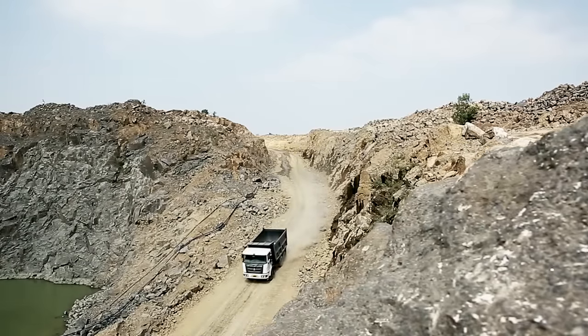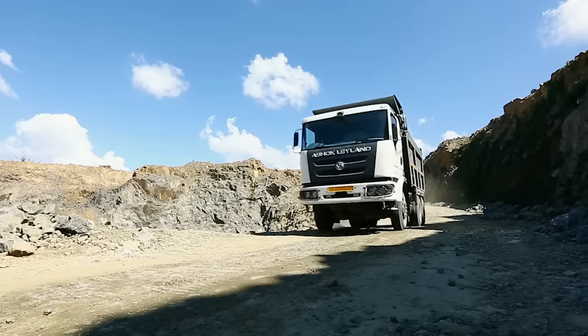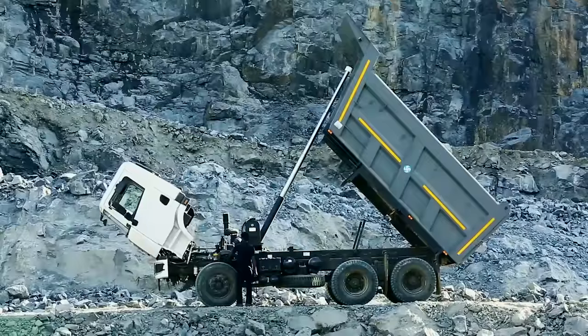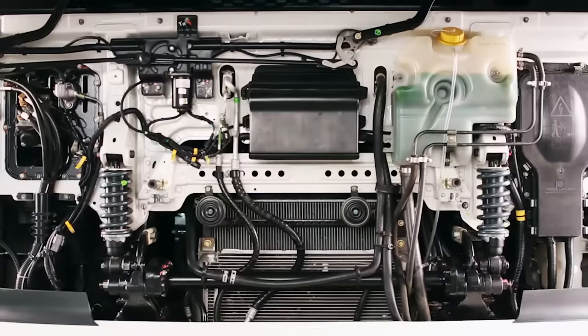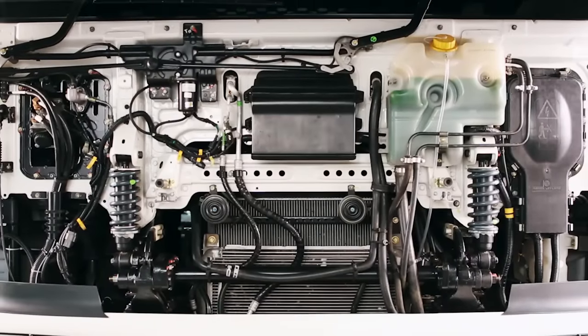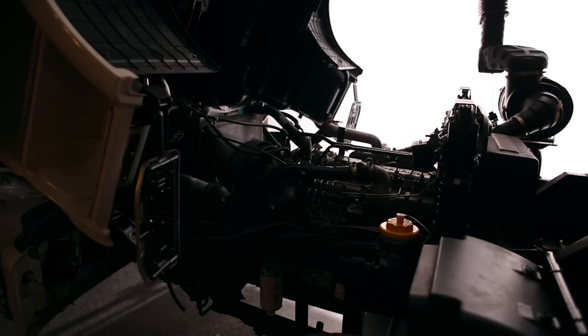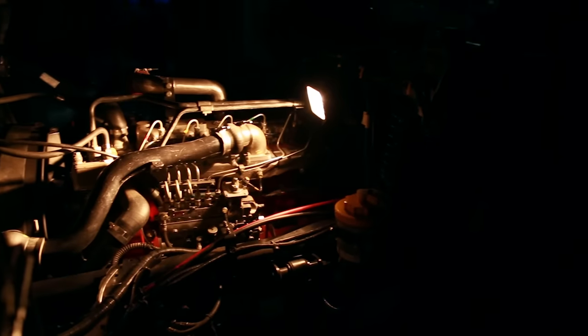The wear and tear in any mining operation is very high, but easy serviceability makes maintenance painless. The tiltable cabin and the fully openable front grill provide easy access to the engine, making serviceability a breeze.